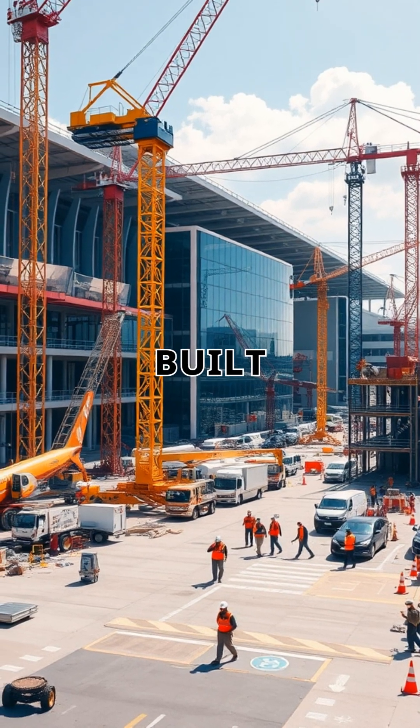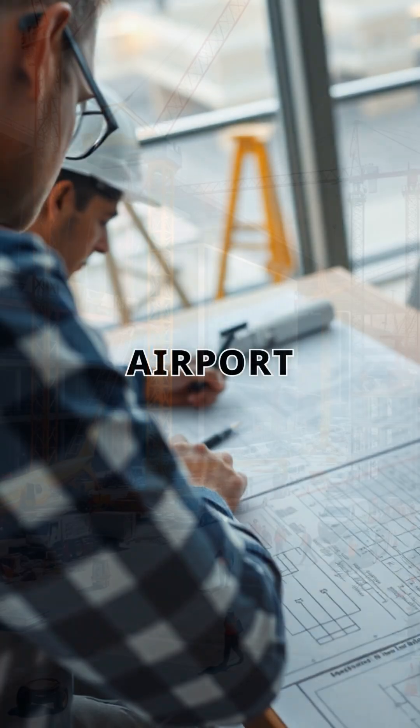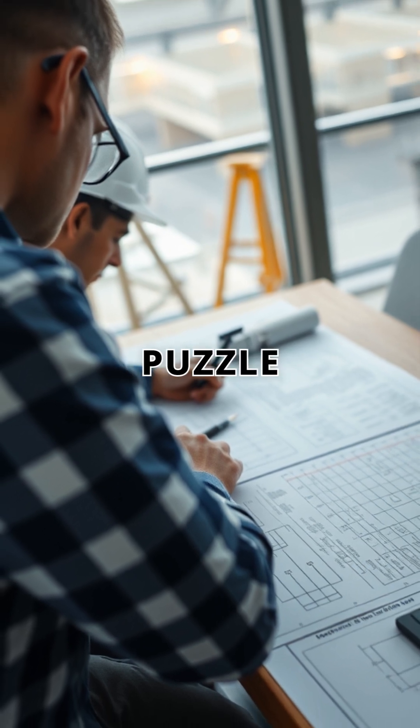Ever wondered how modern airports are built to soar high? Building an airport is like assembling a giant puzzle in the sky.